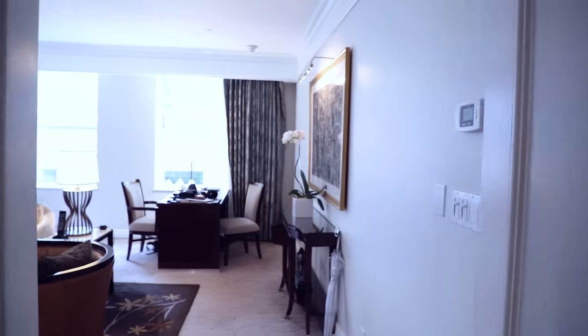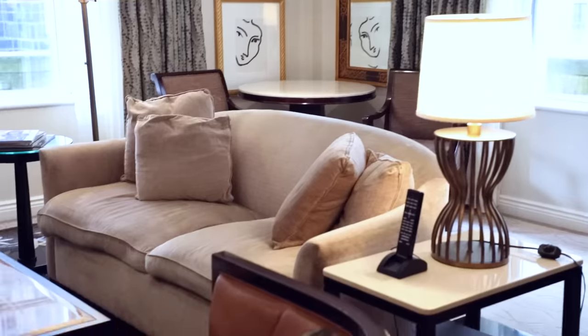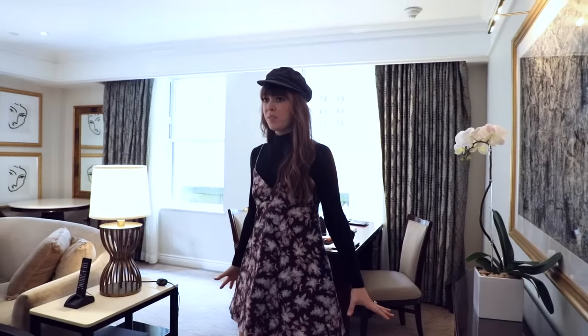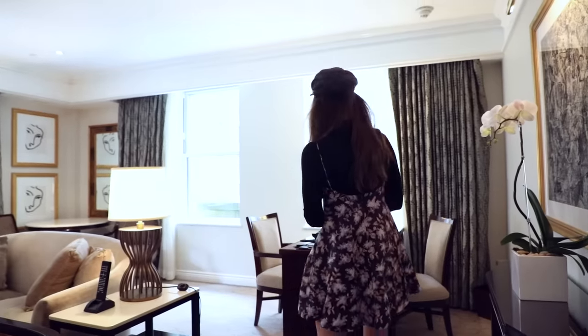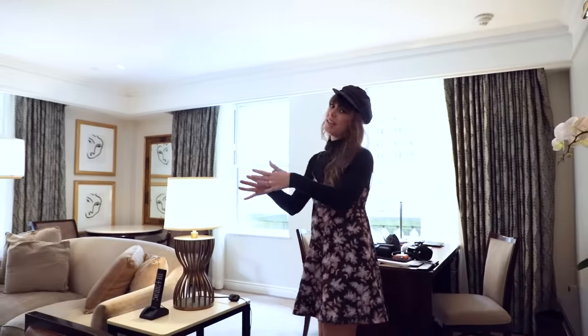We've had a few days now to kind of settle in to our gorgeous hotel room just around the corner from Central Park here at the Peninsula, and we are in one of their amazing deluxe suites. As you can see it's more of an apartment than it is a room. We have our living room in here which has a faux fireplace we've been lighting every night.